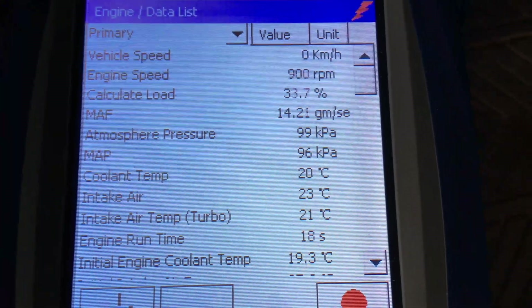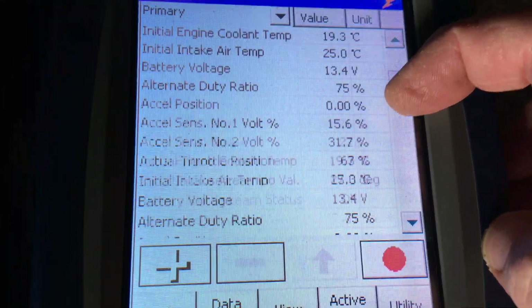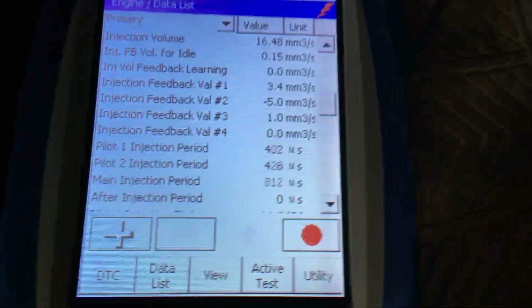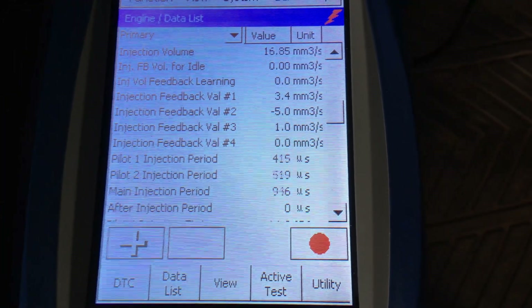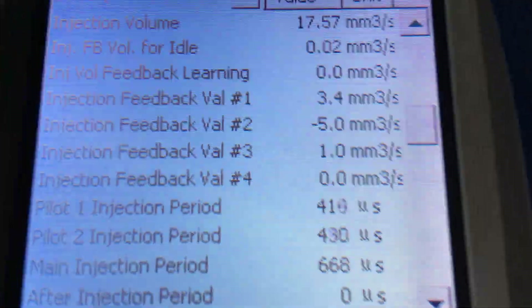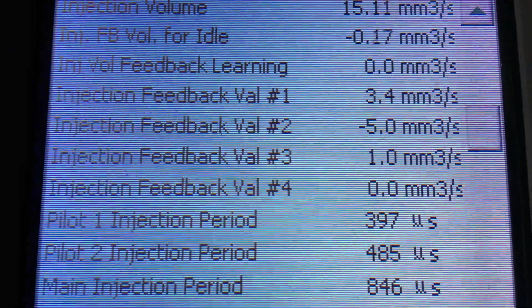Okay, so the engine load — engine's cold — 33%. Let's have a look at the other readings quickly and then explain everything. Have a look at this: the injection volume is up around 16. That's not actually that high, all things considered. But look at number one, number two — the injectors are off their heads.